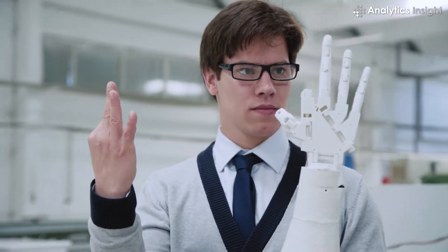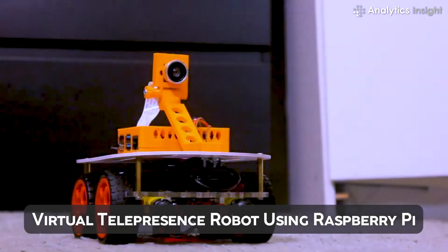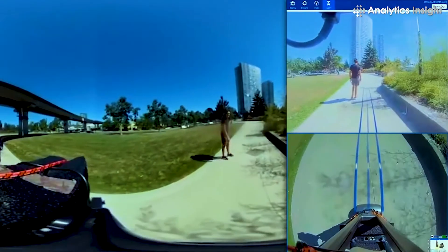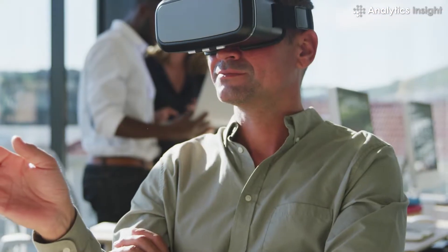Virtual telepresence robot using Raspberry Pi: this robot with a camera is placed in a remote location to capture the environment in visual form. Using Raspberry Pi (RPi), the captured visuals are displayed on the user's virtual reality (VR) headset.